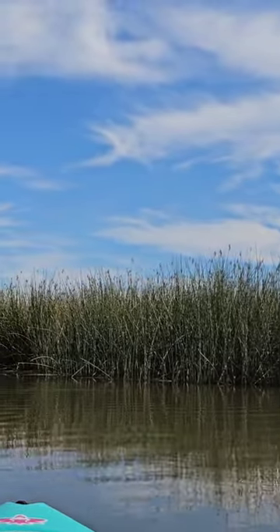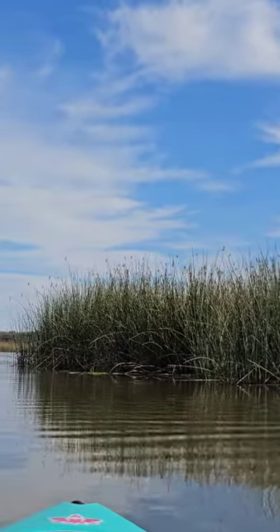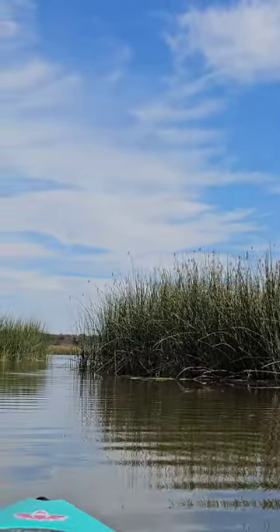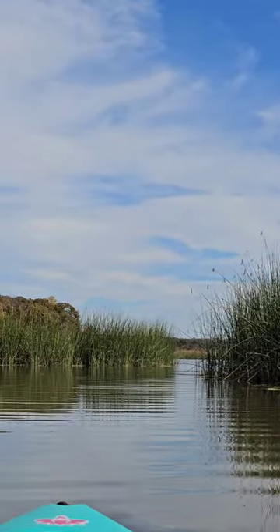It is so quiet and peaceful out here on this side, and these little islands of reeds are pretty cool. You can go on these little waterways in between them. There's a lot of bird nests too that I saw.